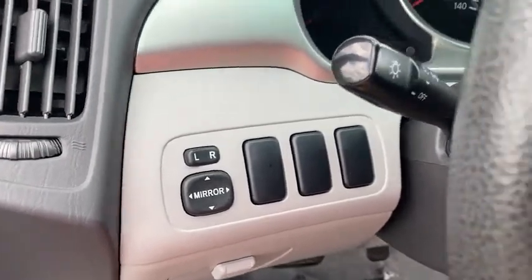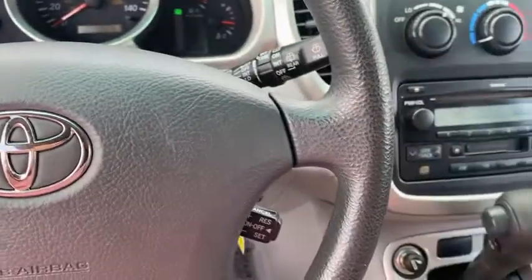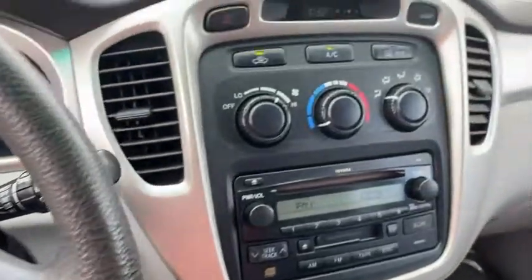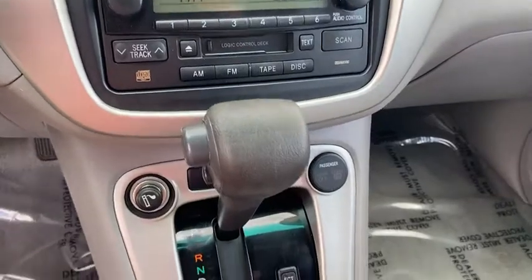Inside you'll find cruise control, power outlets, child safety locks, power door locks, power windows, power steering, driver vanity mirror, passenger airbag, passenger vanity mirror, and adjustable steering wheel.